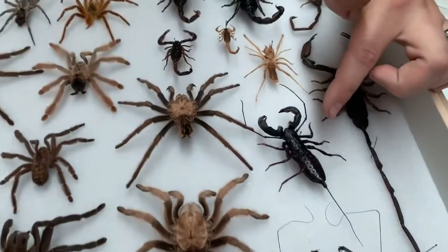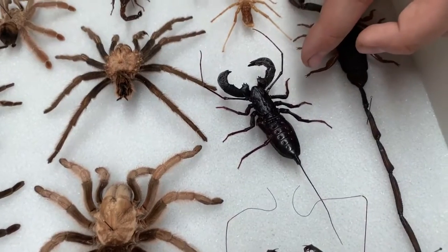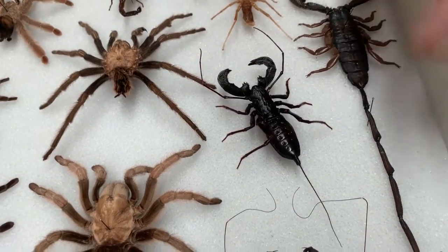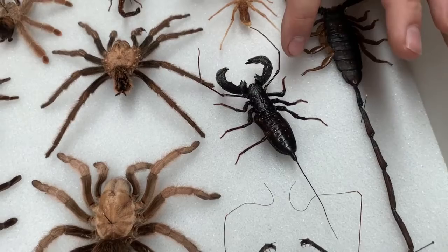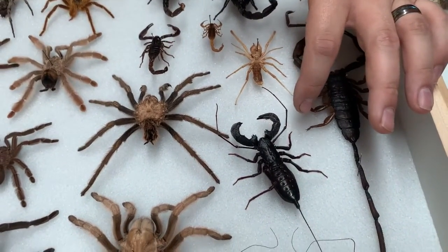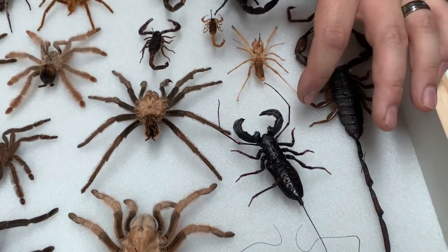We have two more orders to look at. This right here is a Thelyphonida — a whip scorpion, also called a vinegar roon because they spray concentrated vinegar from their rear end. They also have those antenna-form front legs — not as extreme as the amblypygids — which they use to feel around.